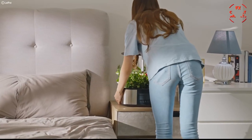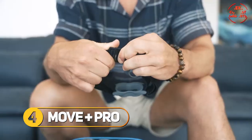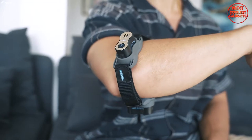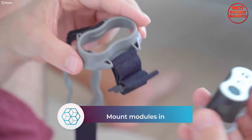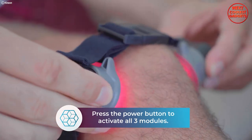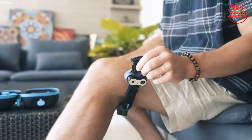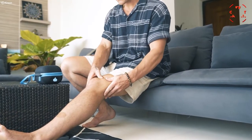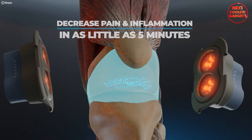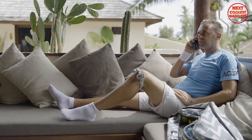The Move Plus Pro is a device that takes pain relief and healing to a whole new level. It isn't just another fitness gadget — it's a cutting-edge, non-invasive enhanced light therapy device that harnesses the power of next-generation laser light technology. This device is designed with a singular focus: to help you find relief from joint pain, reduce inflammation, and stimulate the healing of damaged tissues. Move Plus Pro stands out as a beacon of progress in the realm of at-home pain management.